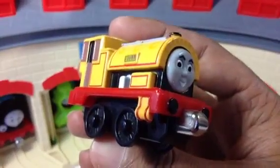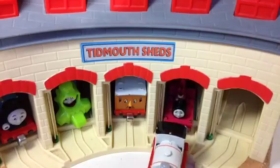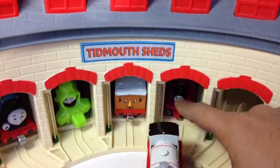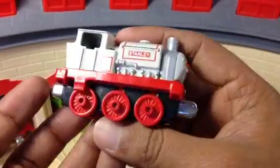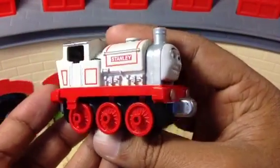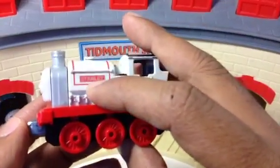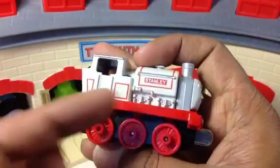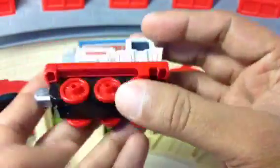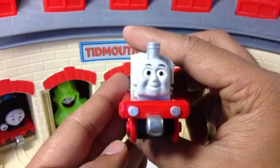The next engine today is Stanley. Stanley is one of my favorites because of its color — I like the white and red combination. You can see Stanley's name on both sides, and on the bottom Stanley's name is written as well. It is a die-cast metal engine, and Stanley has six wheels. Look at how cute it is!